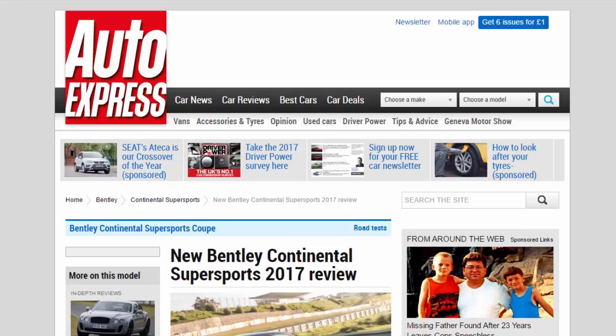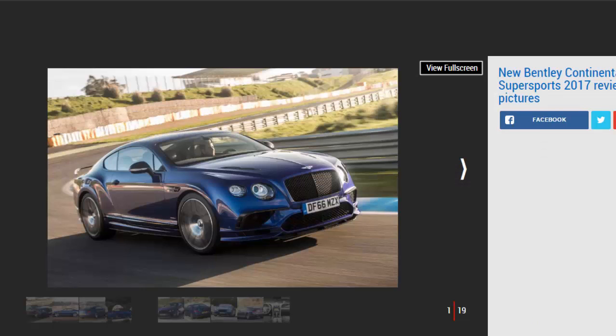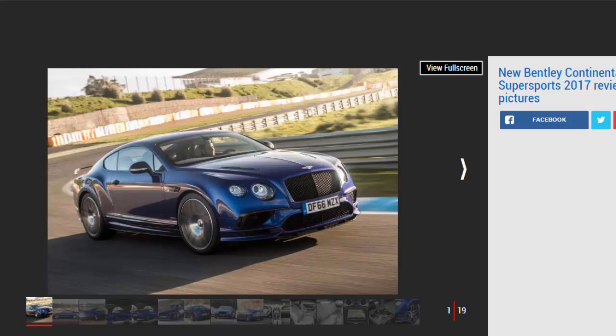New Bentley Continental Supersports 2017 Review. The new 700 BHP Continental Supersports is the fastest and most powerful Bentley yet, and it doesn't disappoint. Verdict: 4 stars. As well as being the fastest and most powerful Bentley ever, the Supersports is also the best 12-cylinder Continental GT yet.